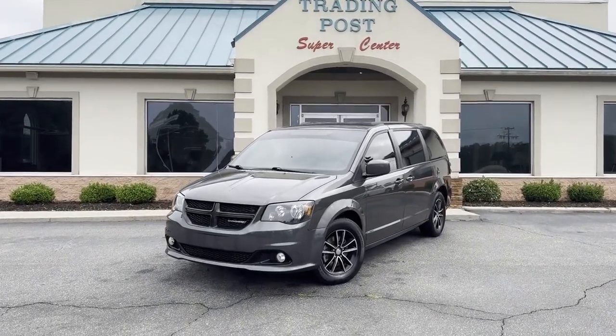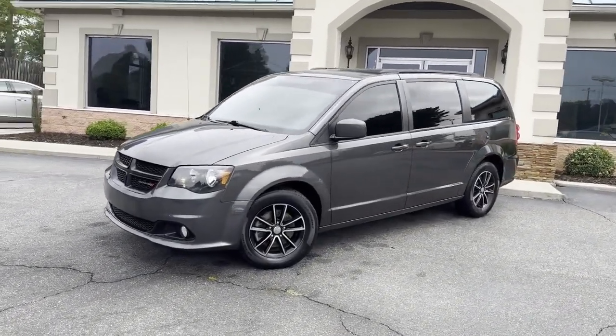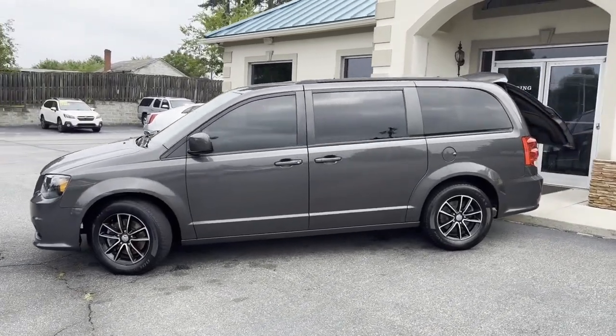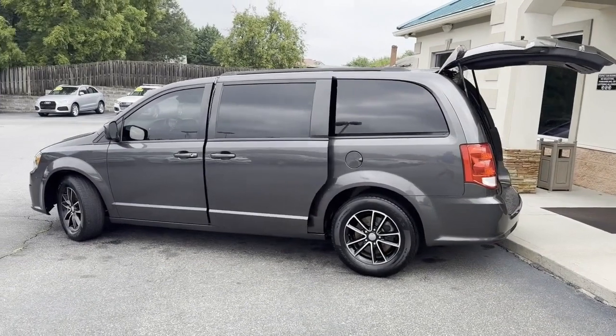2019 Dodge Caravan GT Edition — this thing's fully loaded, here at my Conover location. Charcoal in color. It's got the power rear hatch and power sliding doors on both sides.